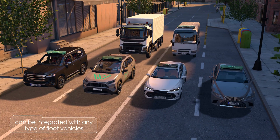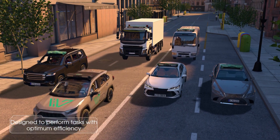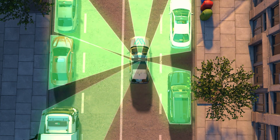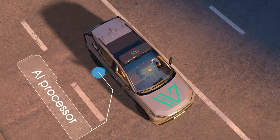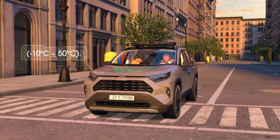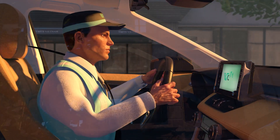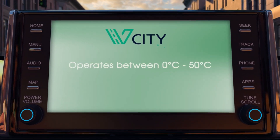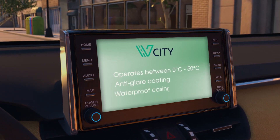The product can be integrated with any type of fleet vehicle and is designed to perform tasks with optimum efficiency. The intelligent camera bar contains six cameras with 360-degree coverage, an in-vehicle AI processor, and operates in hot and cold weather, withstanding high levels of humidity, shocks, and vibrations. The in-vehicle 7-inch touchscreen operates between 0 and 50 degrees Celsius, features anti-glare coating and a waterproof casing.